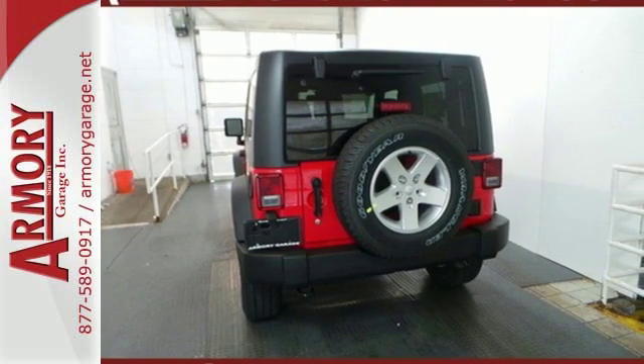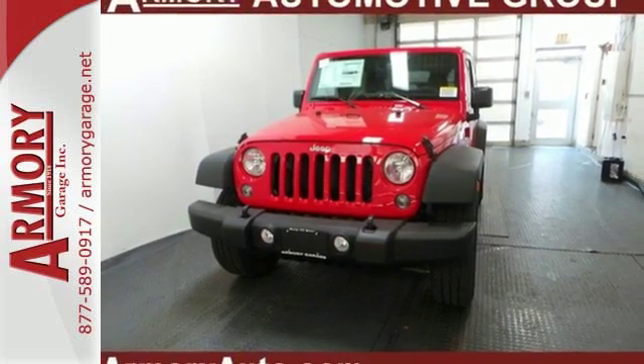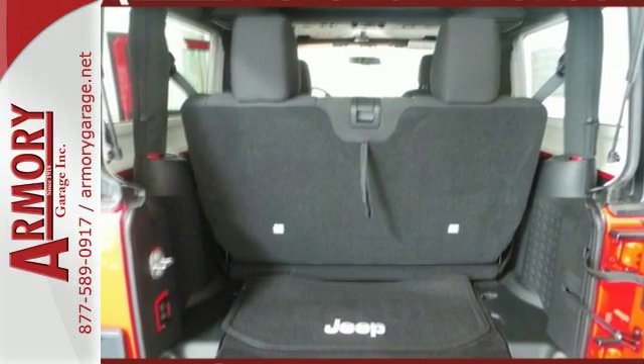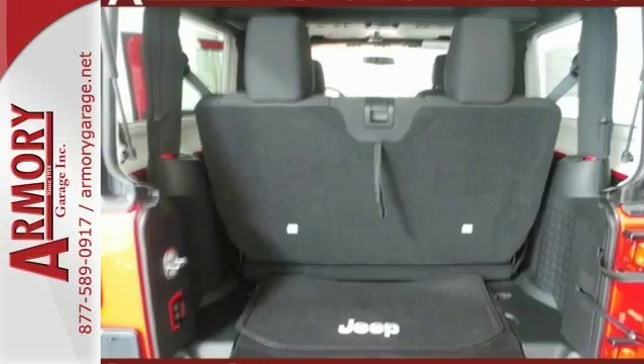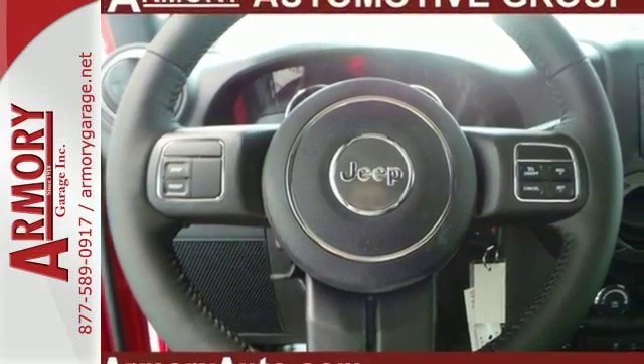This Jeep promotes your wild side with a tough and washable interior with drain plugs, an underbody that is protected by skid plates, and safety features to protect you — including electronic stability control and advanced multi-stage front airbags.